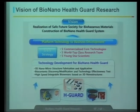We are focusing on three core projects, and I want to practice five-five-five strategies through this big research project. I want to commercialize at least five core technologies. I want to recruit five world-top-class research teams. And I want to develop at least five young star scientists, because this is a very long-term program. Our vision is to realize a safe society against biohazard materials through our BioNano Health Guard systems.